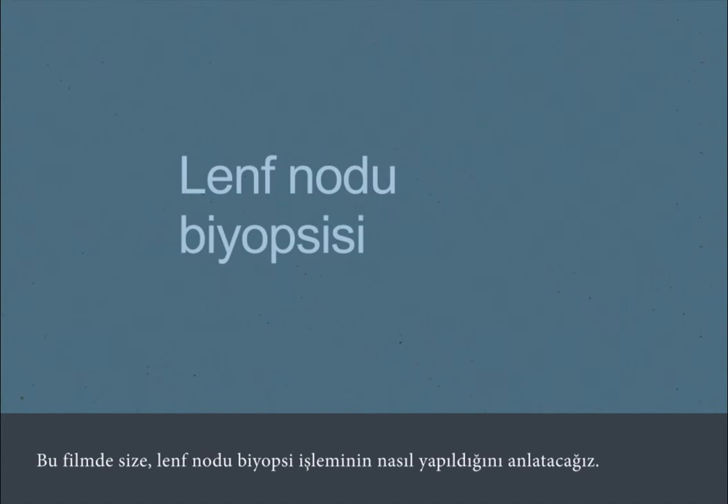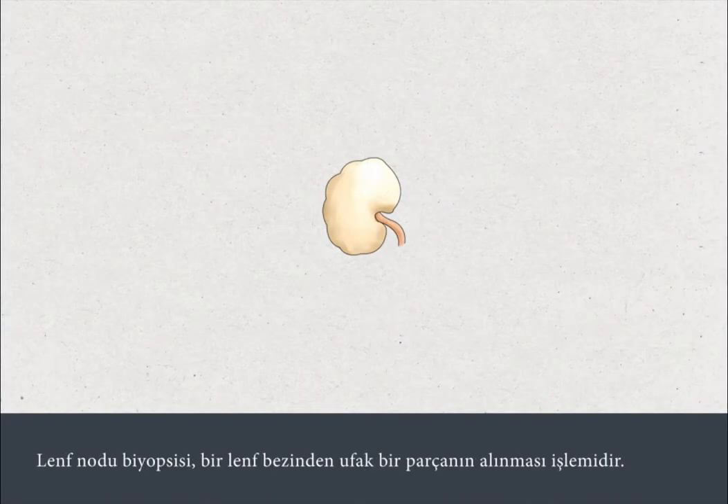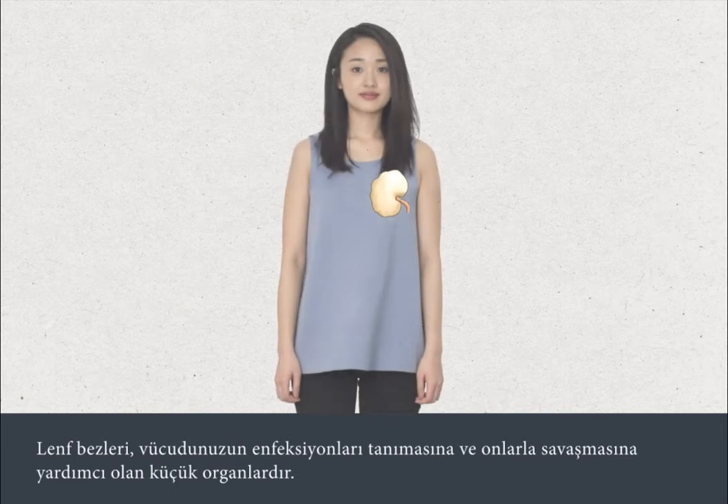In this film, we're going to tell you what to expect when you have a lymph node biopsy. A lymph node biopsy involves the removal of a small portion of a lymph gland. The lymph glands are small organs used to help your body to recognise and fight off infections.